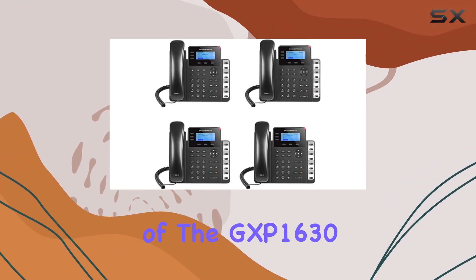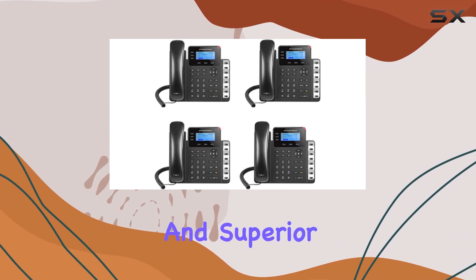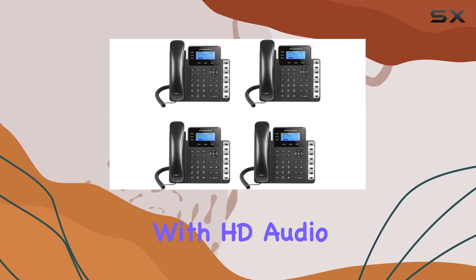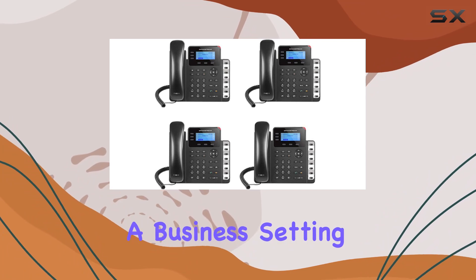One of the key strengths of the GXP1630 is its dual gigabit Ethernet ports, which ensure optimal connection speeds and superior call quality. Both the speakerphone and handset are equipped with HD audio, delivering clear and professional sound. This feature is crucial for maintaining high communication standards within a business setting.